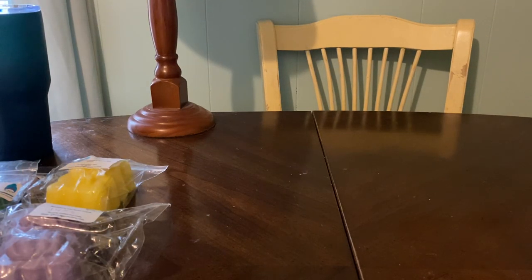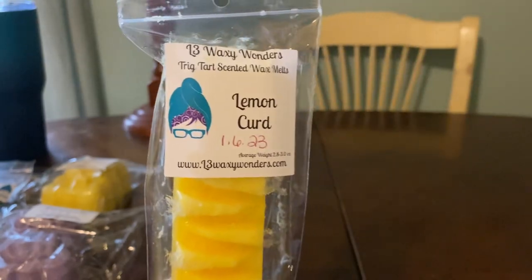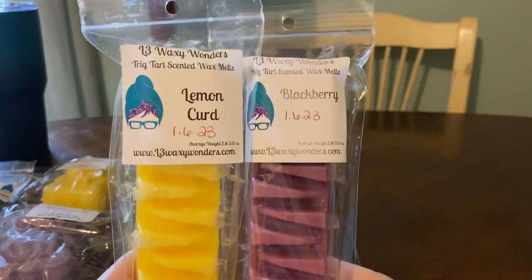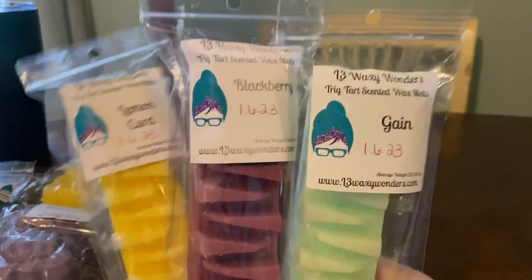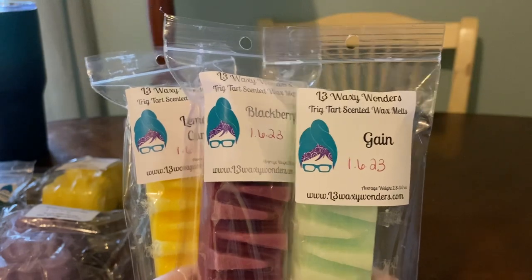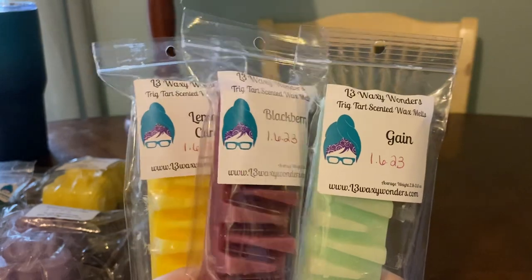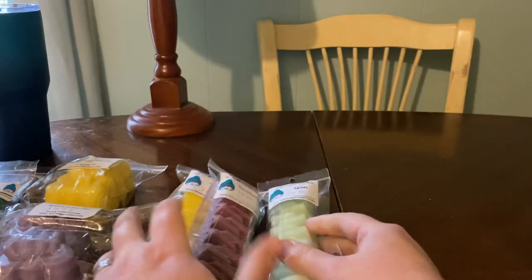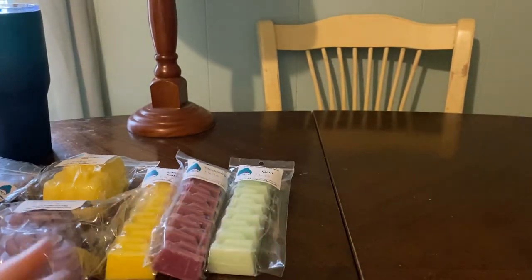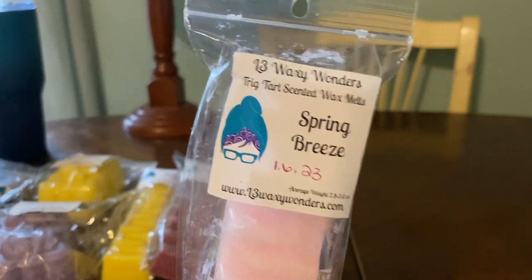I did get some of the Trig Tarts, which I don't think I've ever gotten before. I got one in Lemon Curd, which I love. I'm going to combine it with Blackberry and Gain — that'll give me what I think is a Mama's Family from Super Tarts vibe, because that's basically what's in that scent. I even like Blackberry with Gain and Lemon with Gain by themselves. And then I got one in Spring Breeze, which the Blackberry and Lemon might go well with as well.